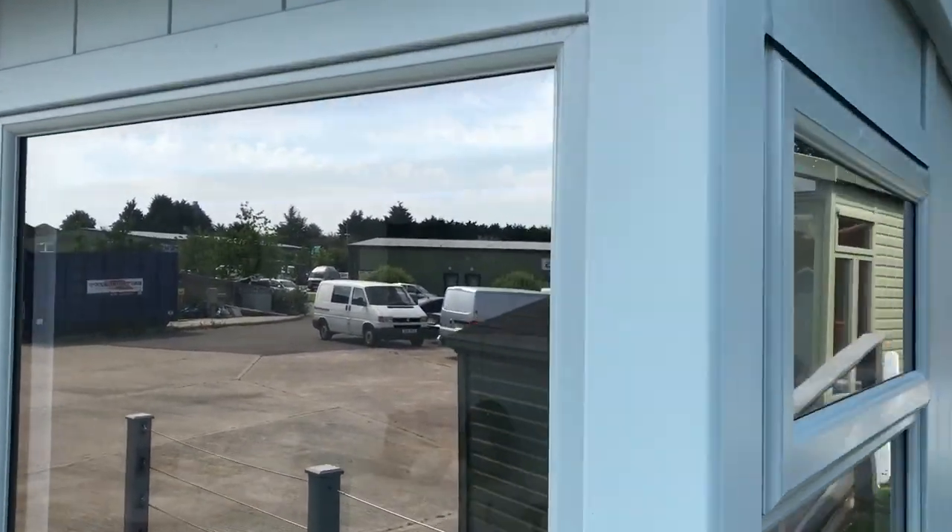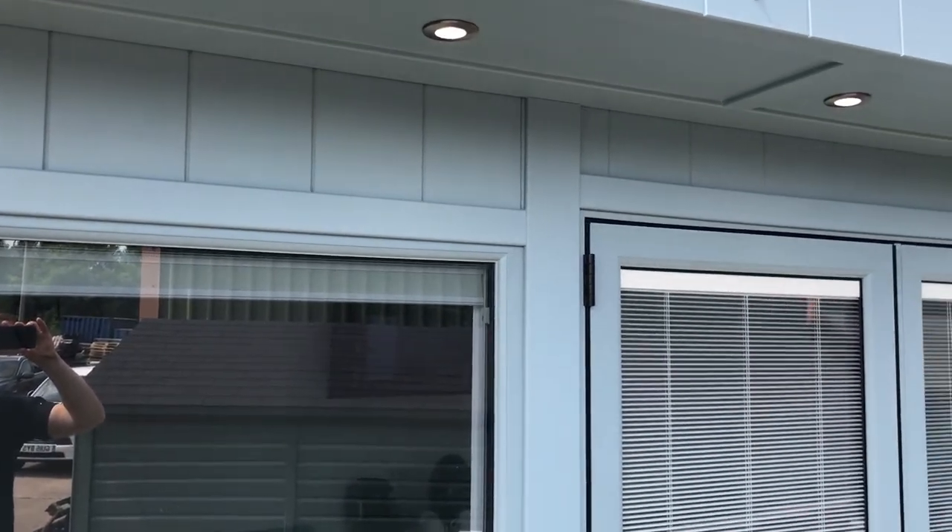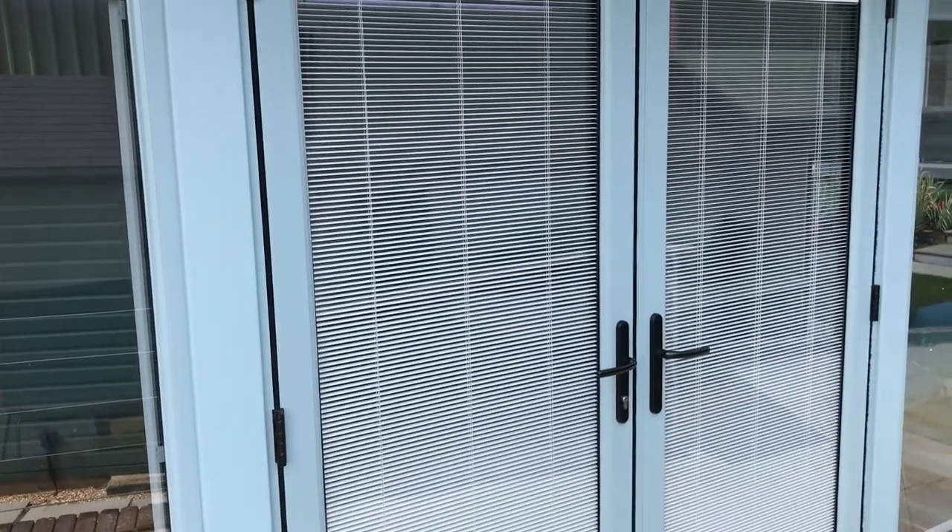The doors and windows are UPVC and they're totally colour matched with the tricoia cladding in a colour called chalky blue. A really nice option — a bit like the old duck egg blues but it's coming in very popular again.